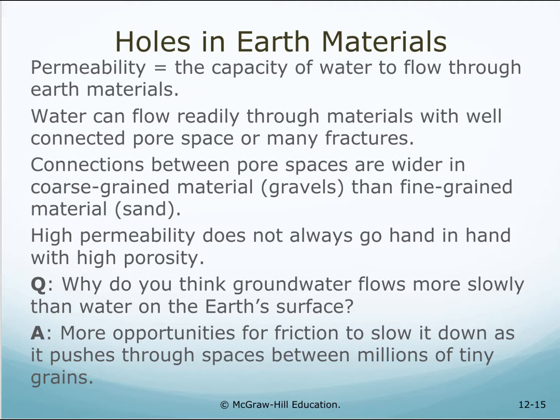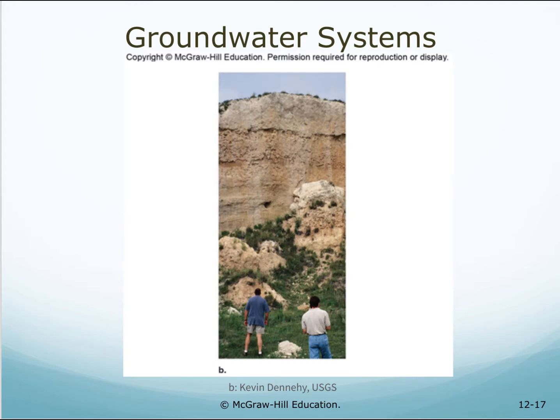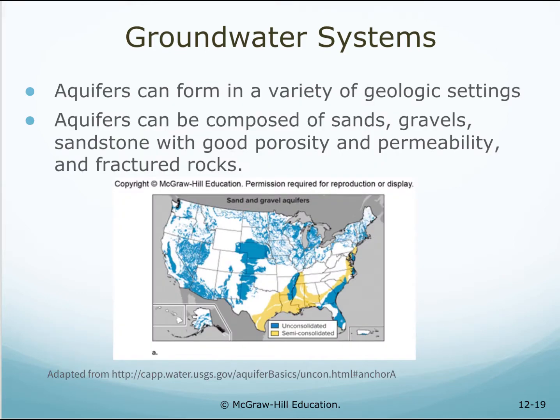Why does groundwater flow more slowly than water on the earth's surface? There are more opportunities for friction to slow it down as it pushes through spaces between millions of tiny grains. This is an above-ground formation representative of an underground aquifer. Groundwater is stored in bodies of rock and/or sediment called aquifers, composed of sufficient saturated permeable material to yield significant quantities of water. Aquifers can form in a variety of geologic settings — composed of sands, gravels, sandstone with good porosity and permeability, and fractured rocks.